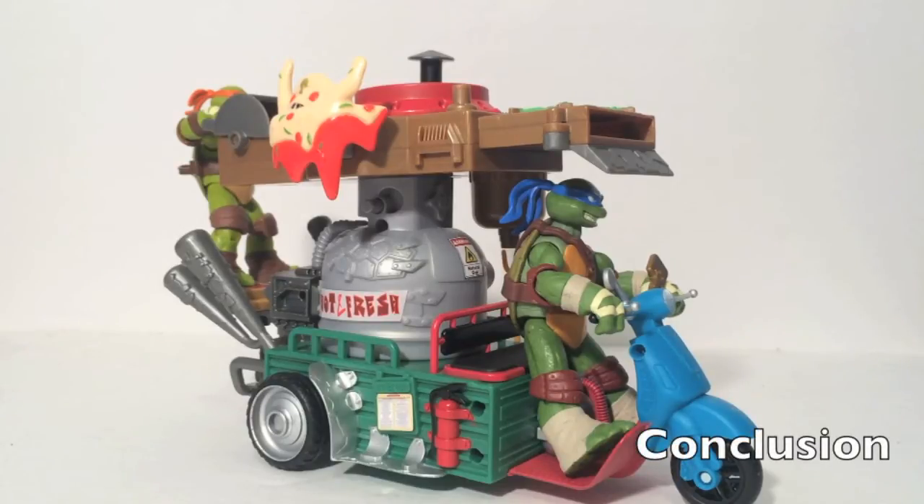Overall, the Pizza Thrower is really neat. If you are an old Turtles fan that remembers the original, or you just want a fun vehicle that throws pizzas, this is definitely fun. I do enjoy it, I think it's cool, and it's definitely worth its price. Where it makes up for not having as much turtle storage, it does have the motorized feature which is really cool. I definitely recommend it.